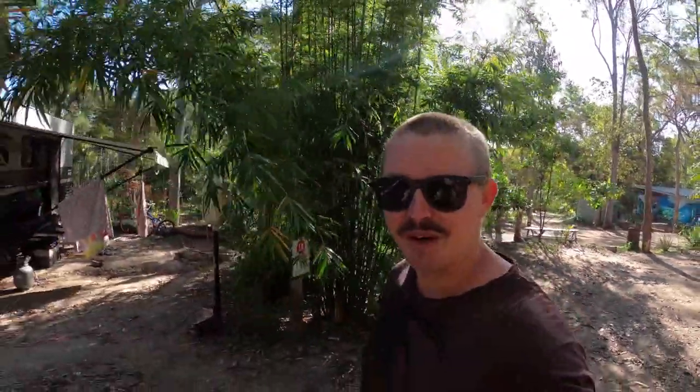G'day van fam and welcome back to another episode. We're continuing to make our way south down the east coast of Queensland. We've just arrived at the townships of Agnes Waters and 1770. We're staying in a really cool camp called the 1770 Eco Camp - it's got a really cool vibe and we're really enjoying ourselves here. Let's get straight into the episode.